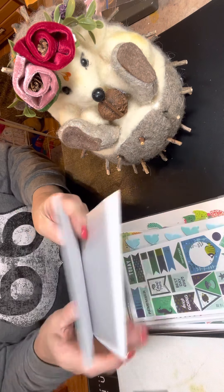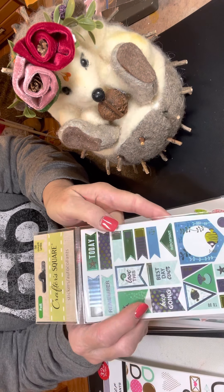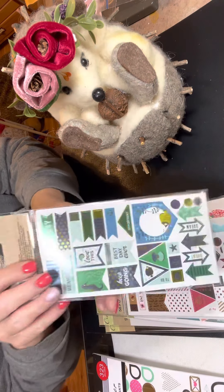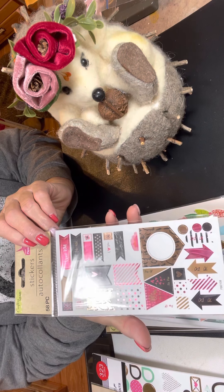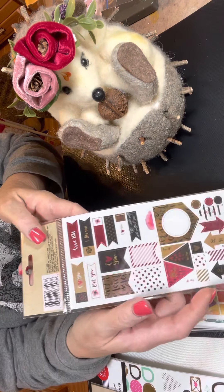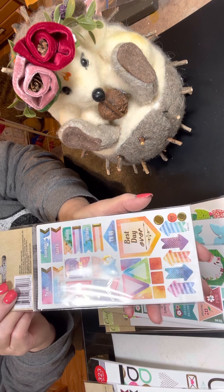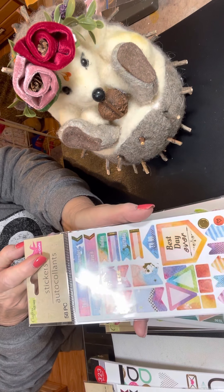Beautiful colors. And then we got some more. I love Crafter Square stuff, I just think it's so much fun. They're coming out with some really neat things, so I'm real impressed with that. That's another package, and then here's another package. Such fun little page flags — beautiful colors and prints. Here's some more. Best I ever. And soft colors, really pretty for spring.